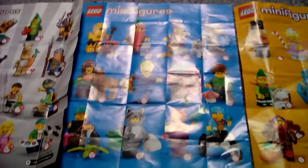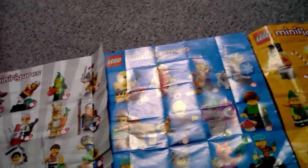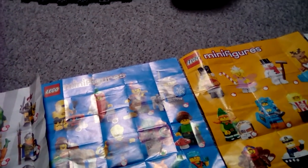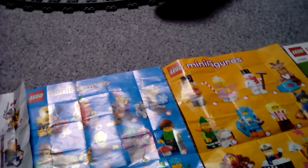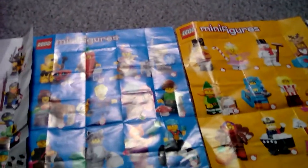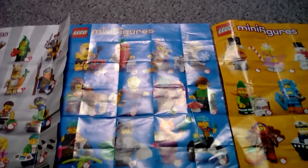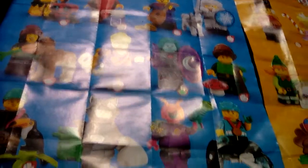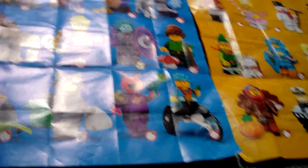Moving on to Series 22. The figures I've got so far: the chilly person, the acorn, the alien — which I got off camera — the explorer, and the robot. I like the figures I got. The acorn one is probably my favorite because I like the acorn and I got it twice.